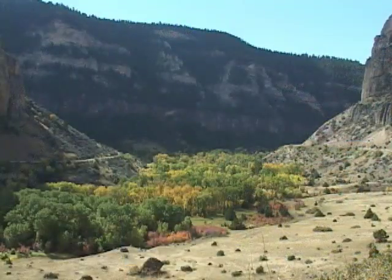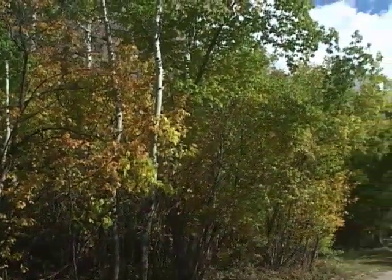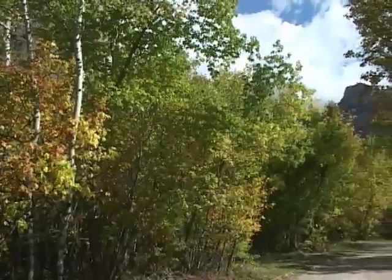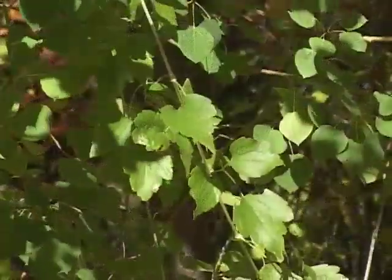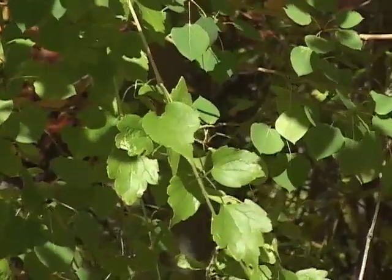Have you ever wondered what causes the leaves to change color in the first place? Most folks know that leaves are green for most of the year because of a pigment called chlorophyll. Chlorophyll converts water and carbon dioxide into sugars that the tree uses for energy.